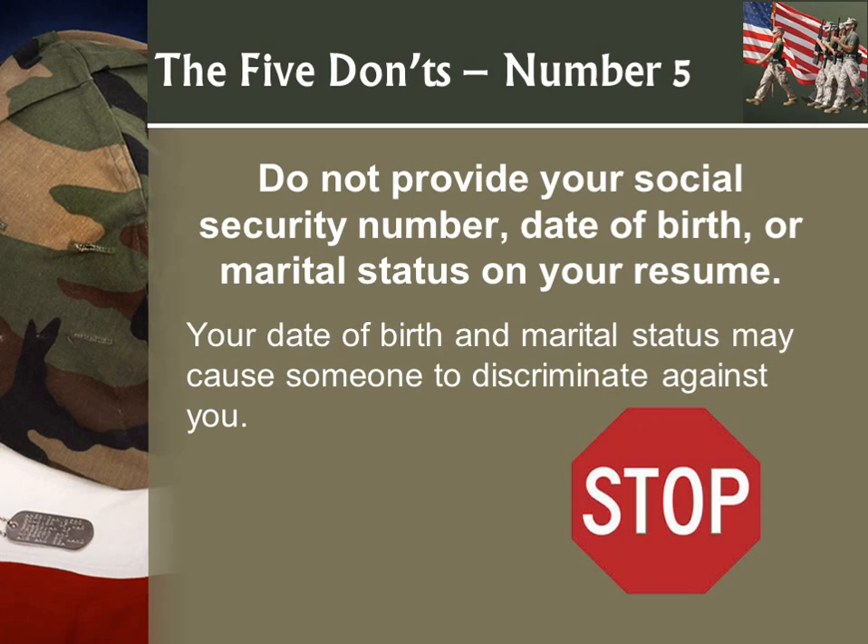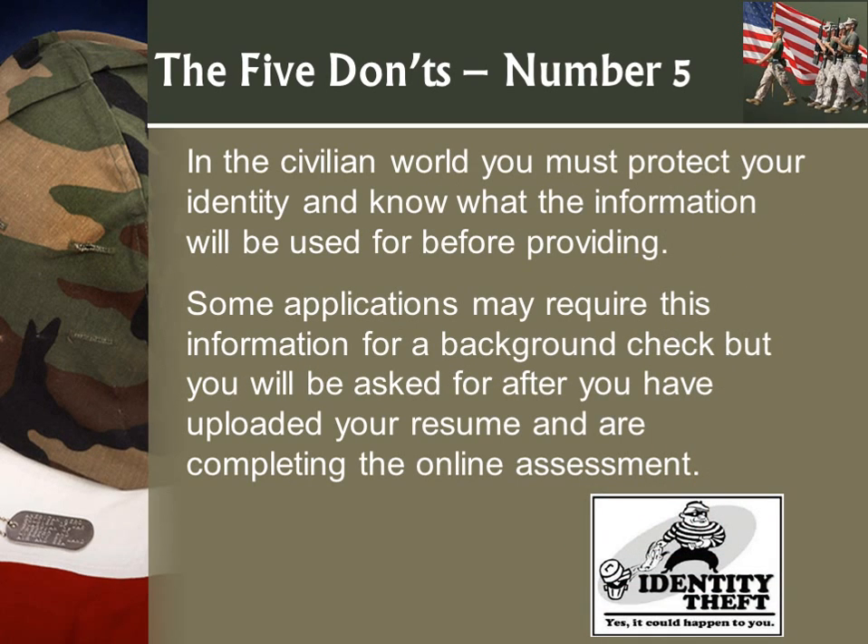Do not provide your social security number, date of birth, or marital status on a resume. You don't want to be discriminated against. A couple of years ago I used to see several people putting their social security number on the resume — don't do it. Protect your identity.